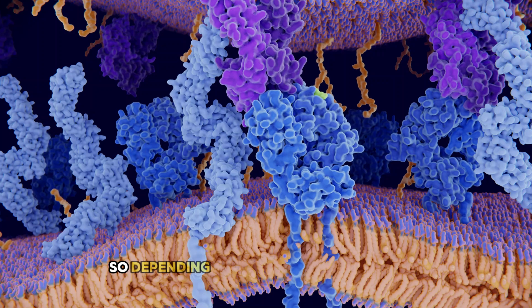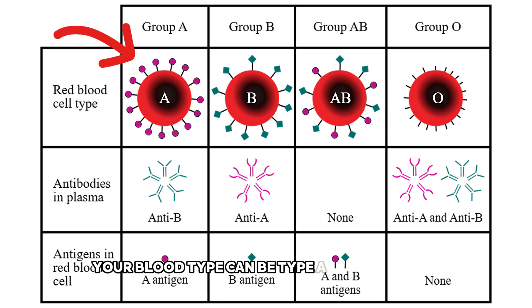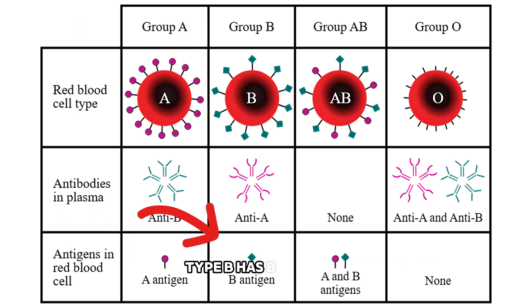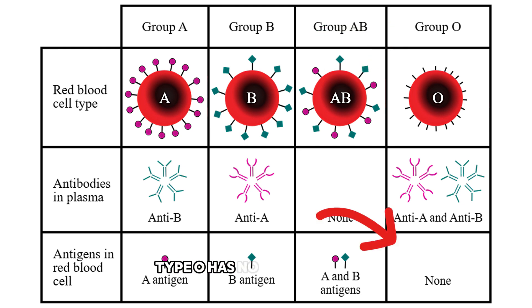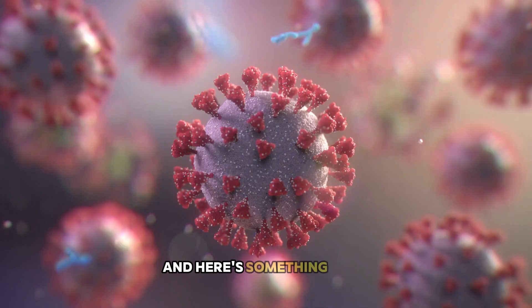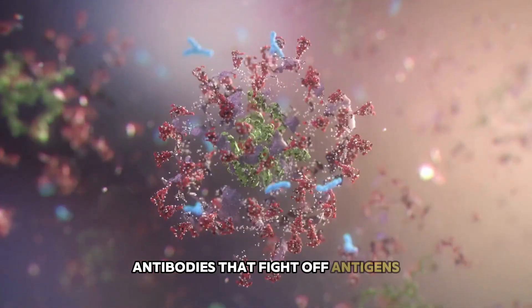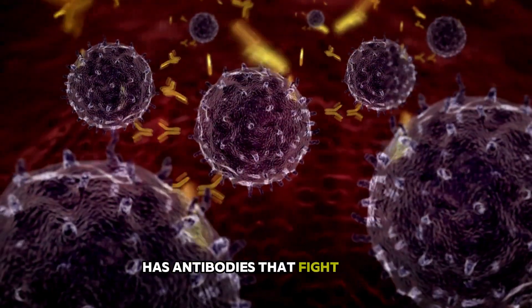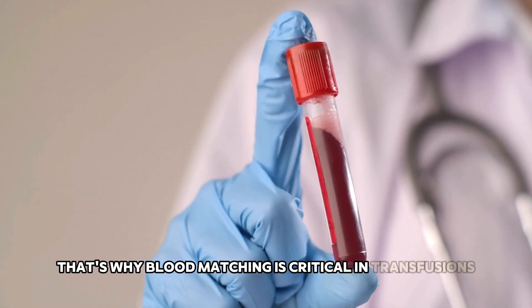So, depending on what antigens you have, your blood type can be: Type A has A antigens, Type B has B antigens, Type AB has both A and B antigens, and Type O has no A or B antigens. Your body also creates antibodies that fight off antigens that don't belong. So someone with Type A blood has antibodies that fight Type B, and vice versa.